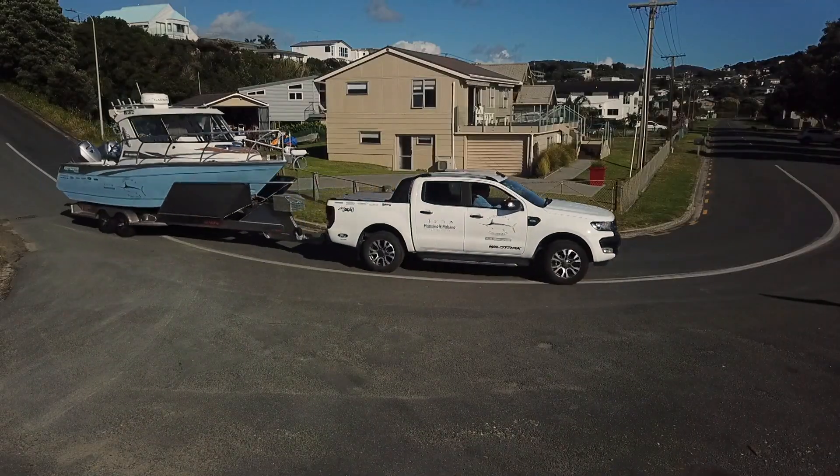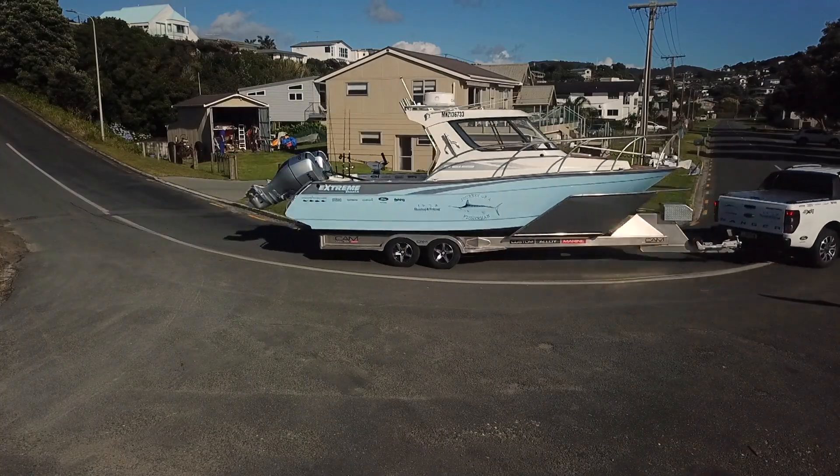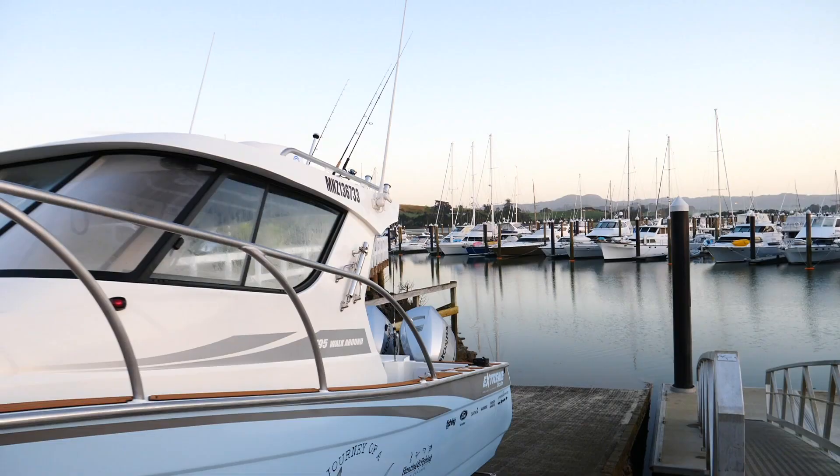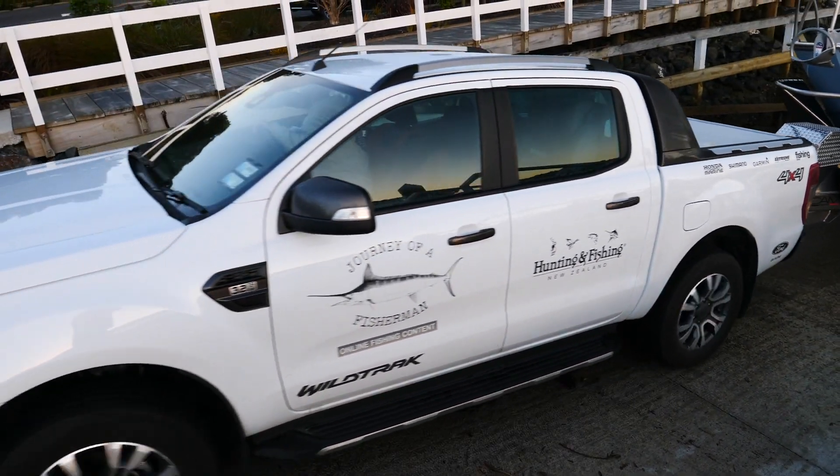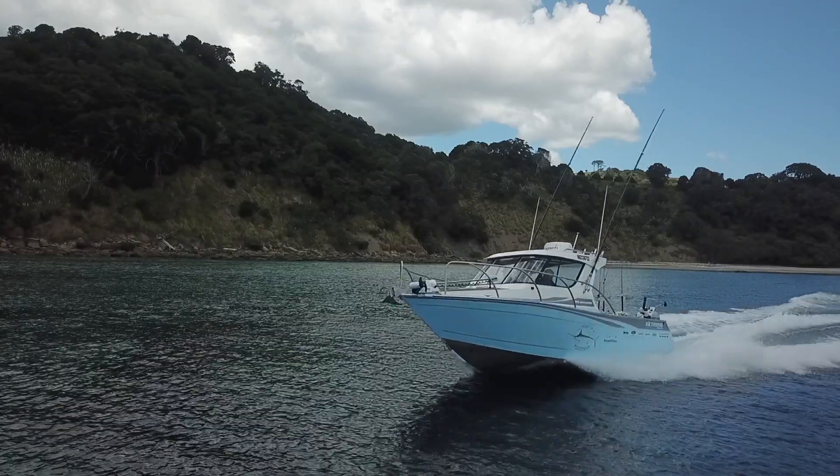Let's talk about the tow package - I use the Ford Wildtrack Ranger. We've got the big custom alloy marine trailer and I think this is the best tow package I've ever had. It's perfectly balanced for this size boat.